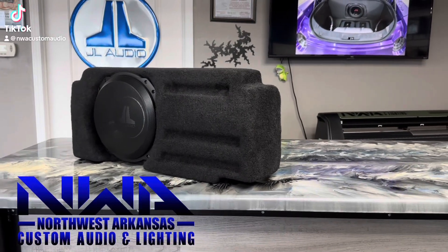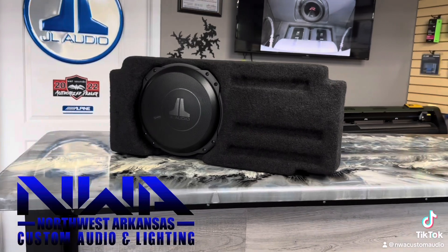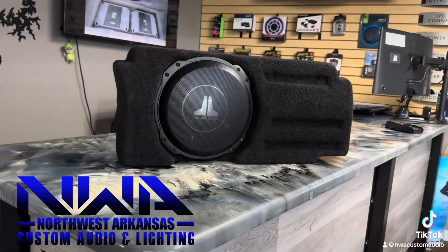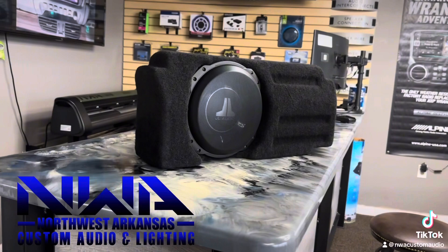This is the Stealth Box for the 2016 and up Toyota Tacoma with the double cab. The double cab has a highly optimized interior design with almost zero wasted space, so this makes integrating a serious subwoofer a pretty major challenge, but not one that the design team over at JL couldn't overcome.